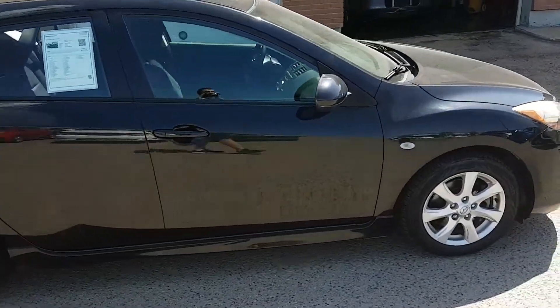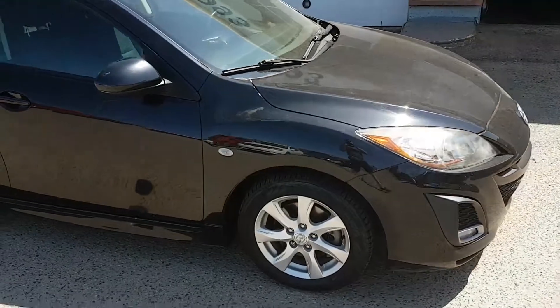Quite peppy, good on gas — it's just a fun little car. It's got nice alloy rims.